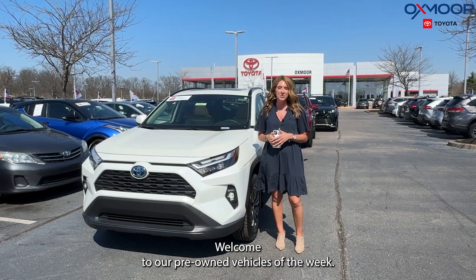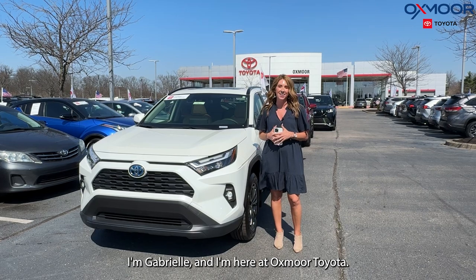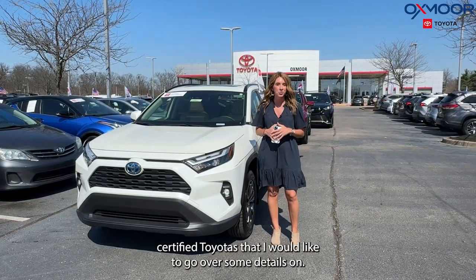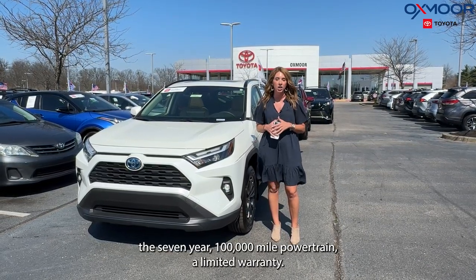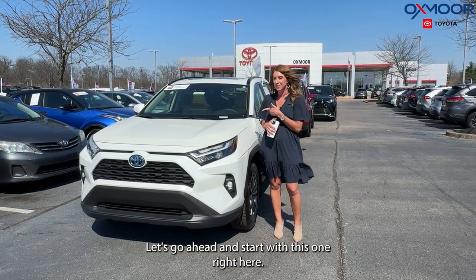Hi everyone, welcome to our pre-owned vehicles of the week. I'm Gabrielle and I'm here at Oxmoor Toyota. I have three certified Toyotas that I'd like to go over. With that certification, we're going to have the seven-year, 100,000-mile powertrain limited warranty. Let's go ahead and start with this one right here.